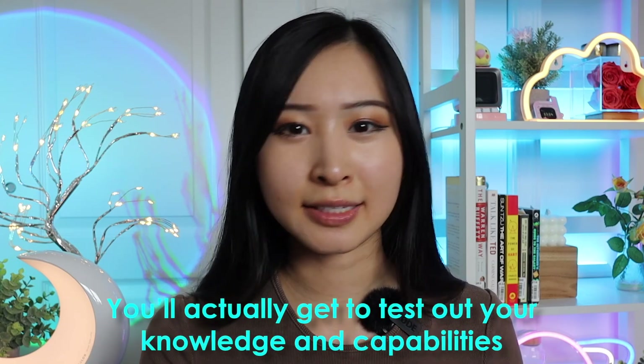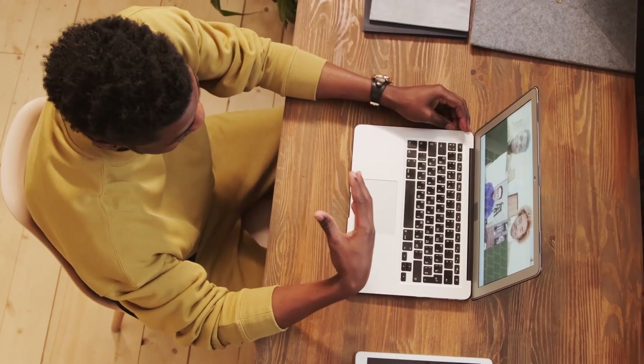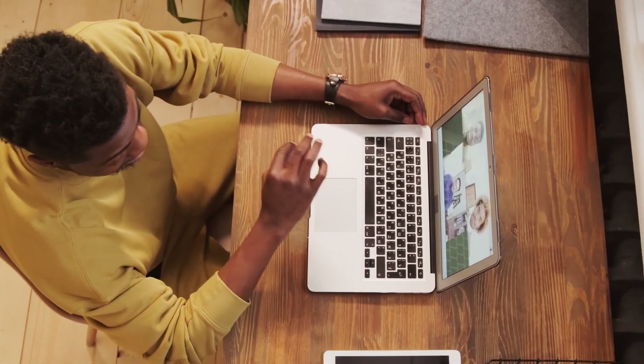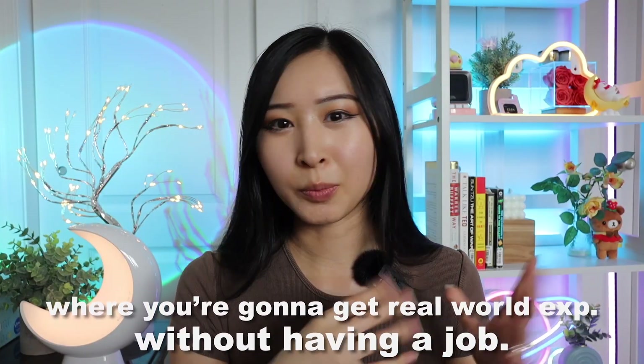Once you complete the course, you have a chance to take their hands-on exam, which is a practical exam — so you'll actually get to test your knowledge and capabilities, not just through multiple choice questions. The exam includes security analysis, SOC operations, and incident handling responses against multiple real-world attacks in Hack the Box's infrastructure. These kinds of simulations are where you're going to get real-world experience without first having a job, and they're the things that will impress a hiring manager before you ever start that job.